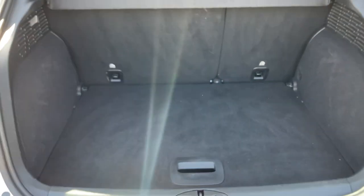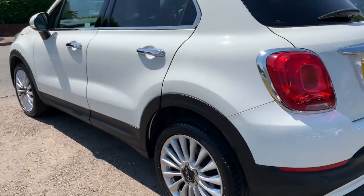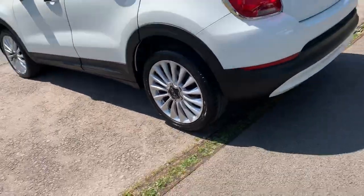It's got a two-tier boot so you've got lots of storage space underneath with the 500 logo, and then a nice flat loading space — the seats fold down completely flat. Everything we sell comes serviced and MOT'd prior to collection.